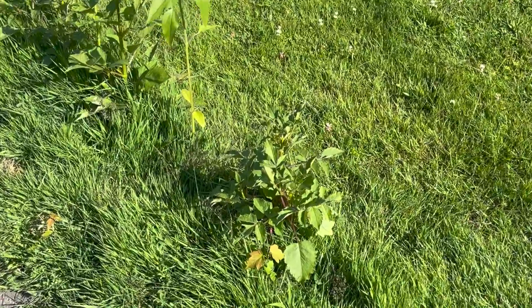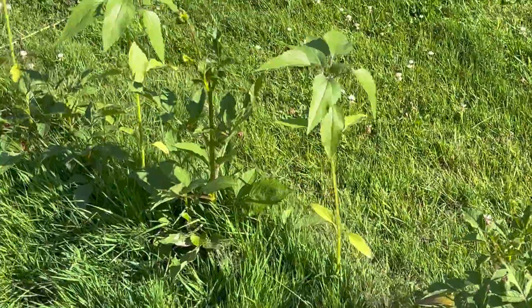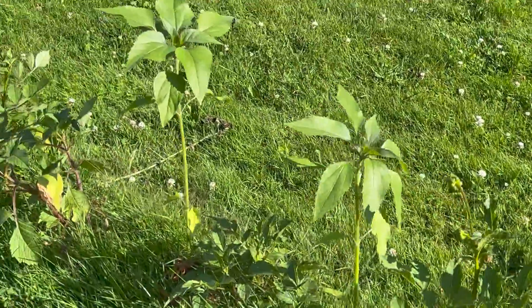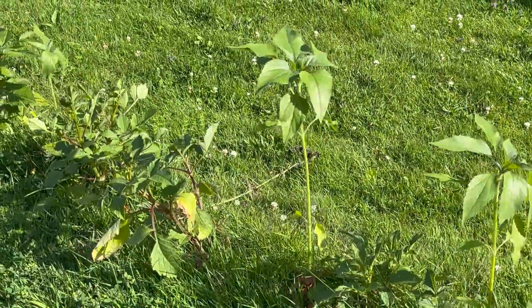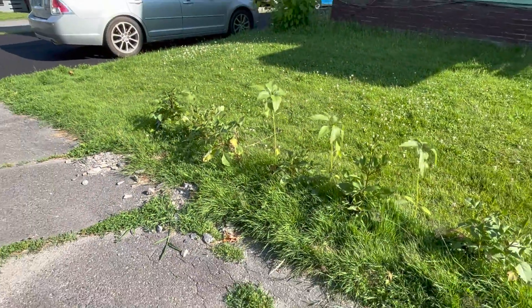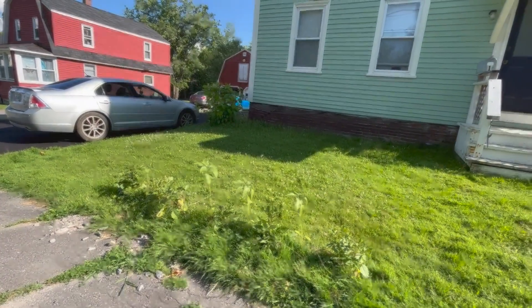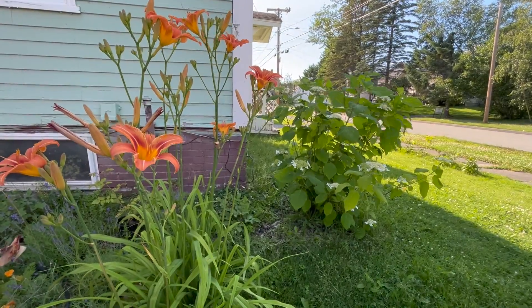Starting out in the front bed where I put those dahlias and sunflowers — they are putting on some growth. I did lose one sunflower, not sure if it got knocked or what. I'm starting to see flower buds, so I still need to clean this area up, but I'm excited to see what that's gonna look like.